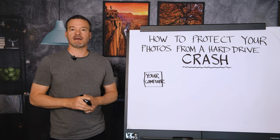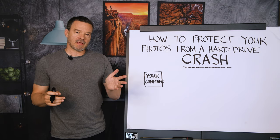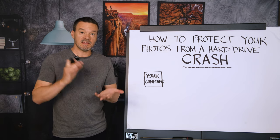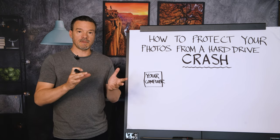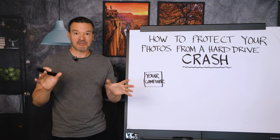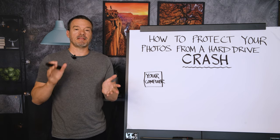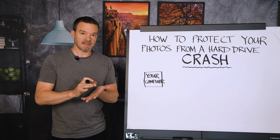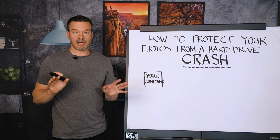Let me tell you a hard drive horror story that happened to me. About a year and a half ago I came into the studio, looked at my email, and there was an email from my hard drive. It told me: red alert, we're failing on you right now. You've got to do something about this or you're going to lose everything. I freaked out, but I was able to buy a new hard drive, get it delivered, install it, and I didn't lose anything.